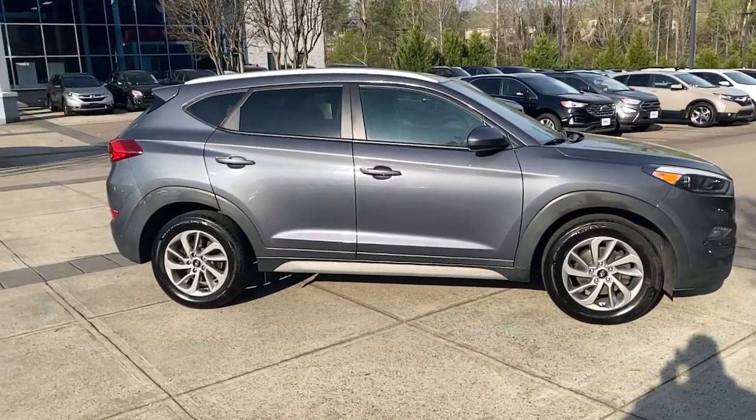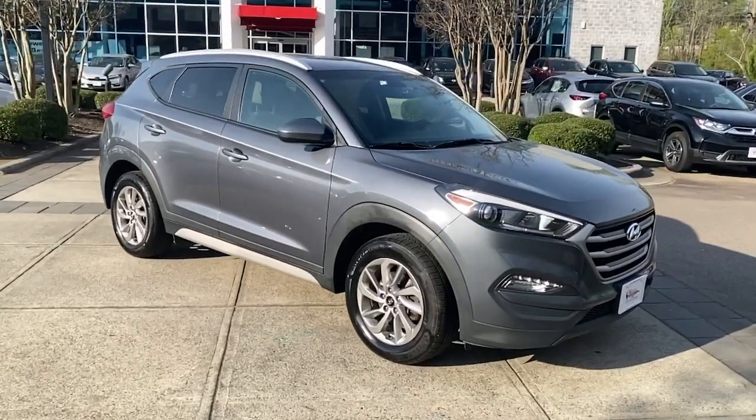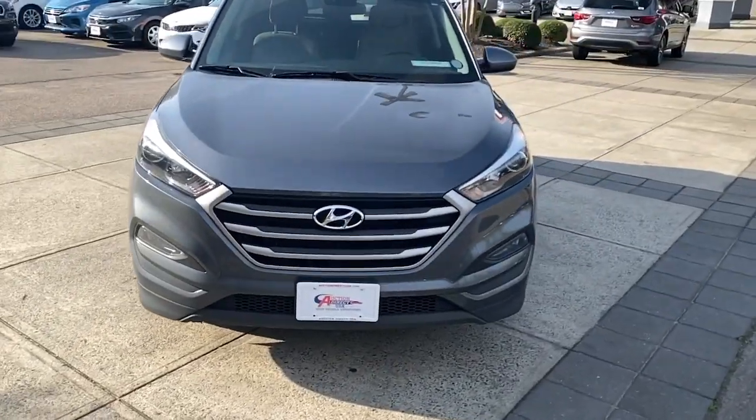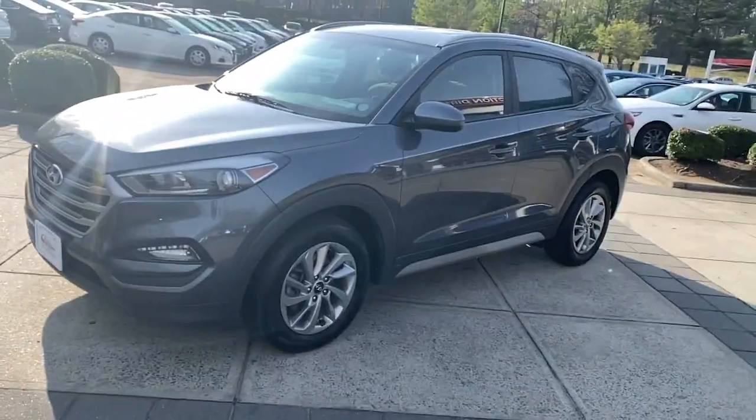Here is a wonderful 2018 Hyundai Tucson. With less than 90,000 miles on the odometer, this vehicle stands out from the rest. Give yourself the quality and comfort you deserve with this refined Hyundai Tucson.